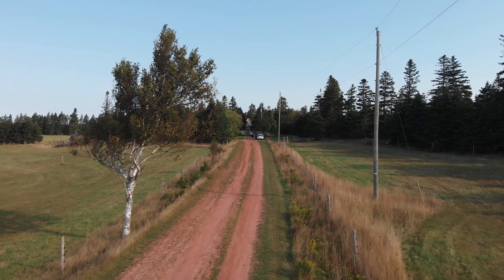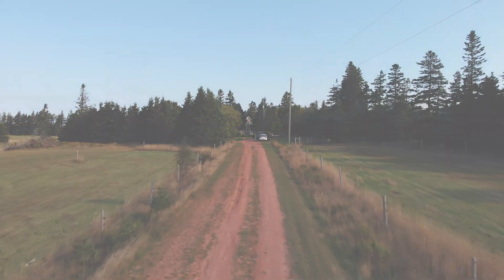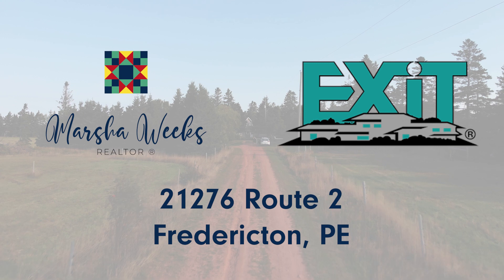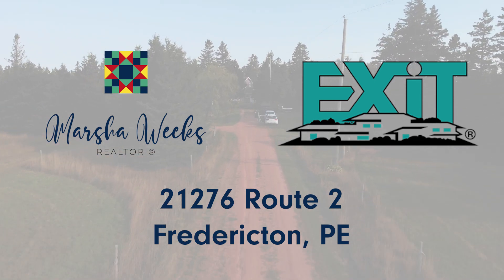Hi everyone, it's Marcia Weeks, Prince Edward Island Realtor at Marcia Weeks Properties with Exit Realty PEI. And today I am so excited to show you a wonderful property that I have listed.